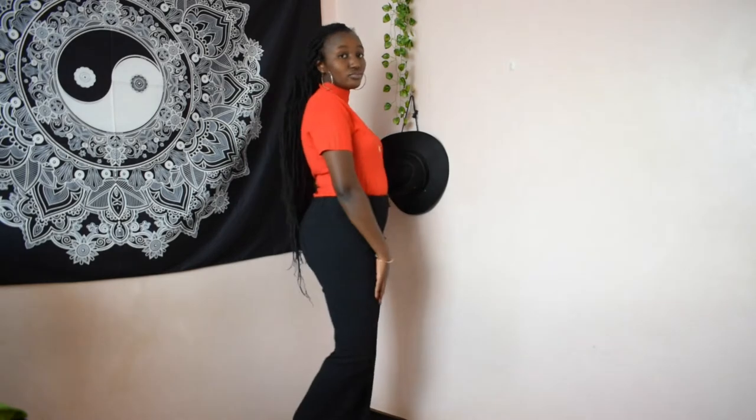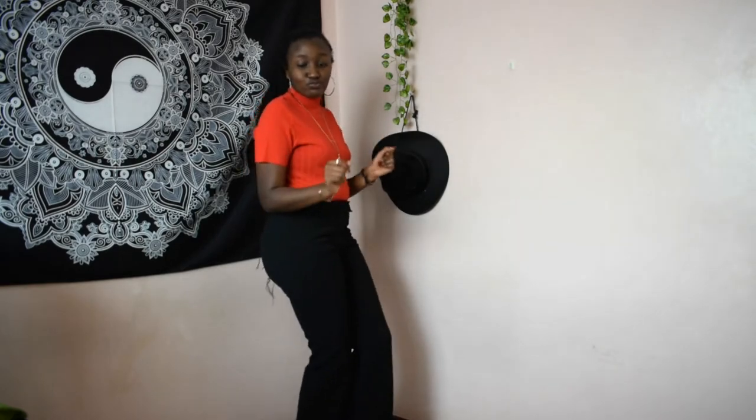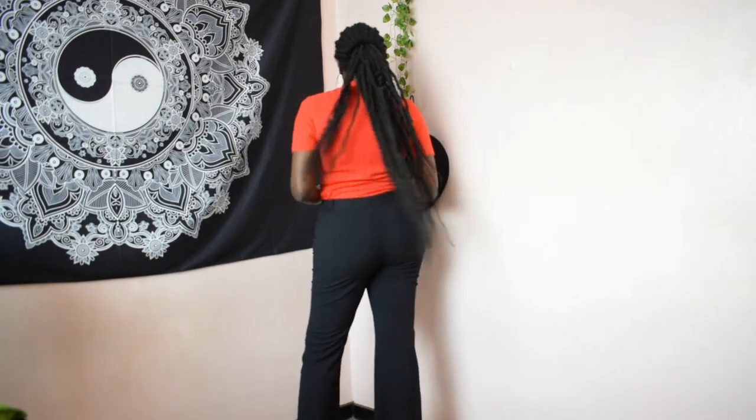I'm wearing a red turtleneck top with black pants, and I really like this outfit. The red just makes your outfit really pop — it's a great choice and it's really comfortable.